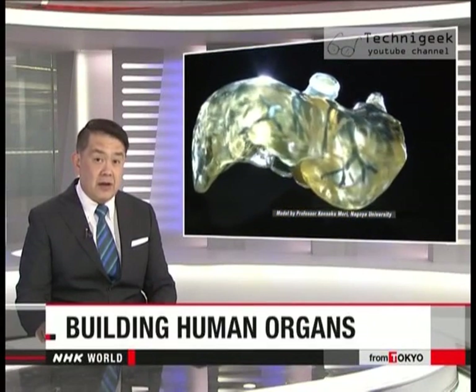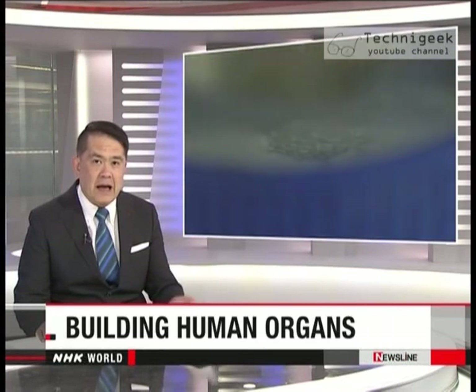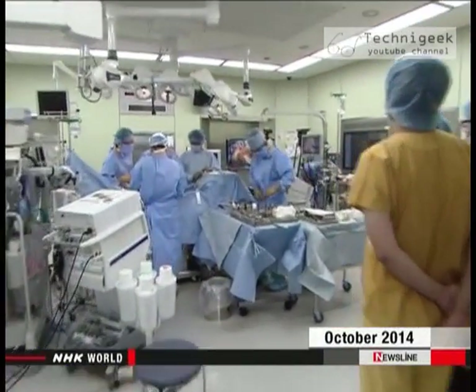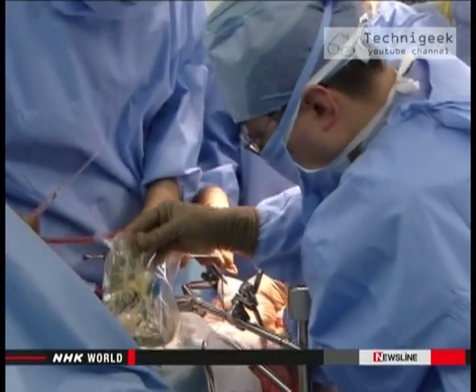Japanese medical experts are bringing a new tool into the operating room — they're using 3D printers to help with surgeries, and they say they could be on the way to creating actual organs. In an operation room at Nagoya University Hospital, a patient has undergone surgery for liver cancer. The surgeon held an exact replica of the patient's liver made with a 3D printer.